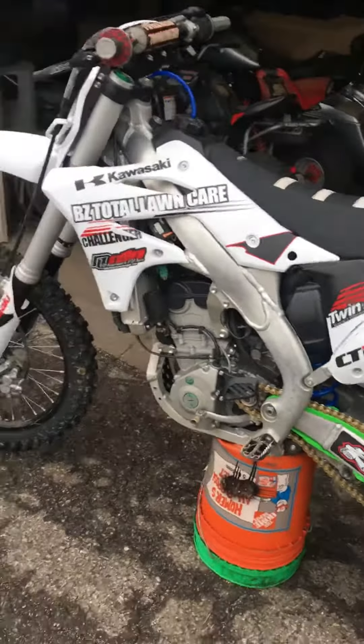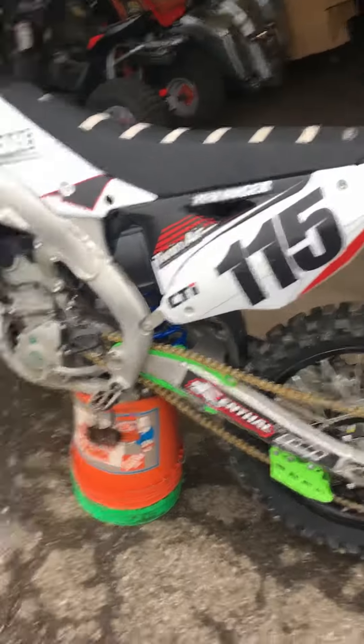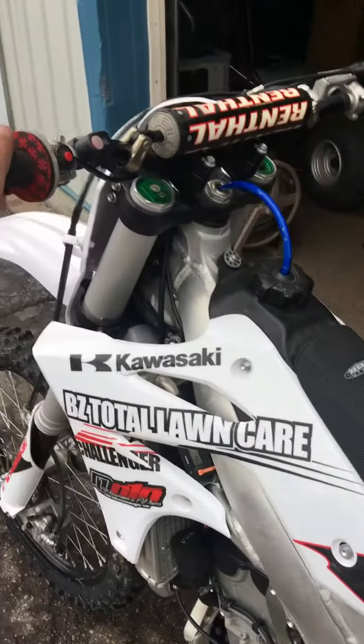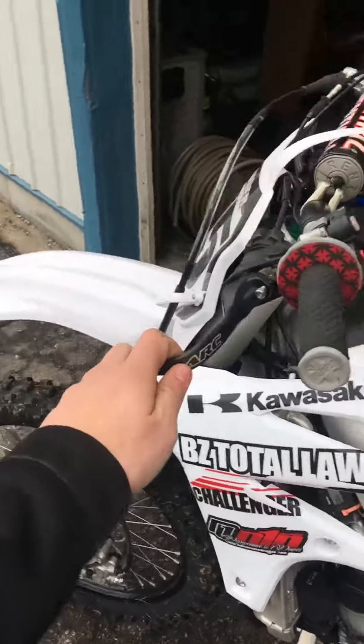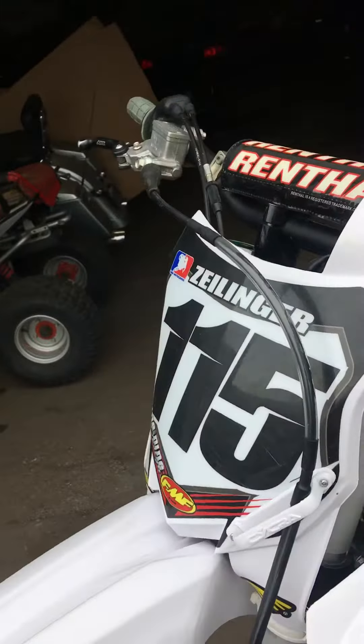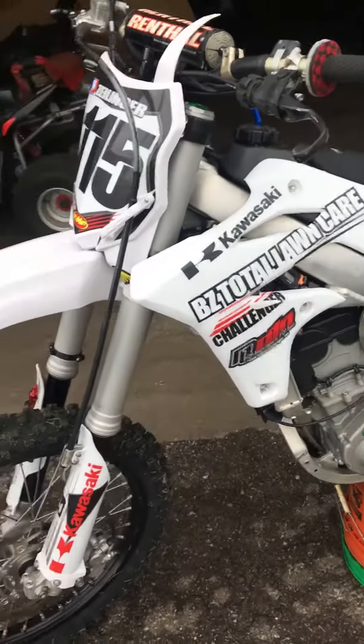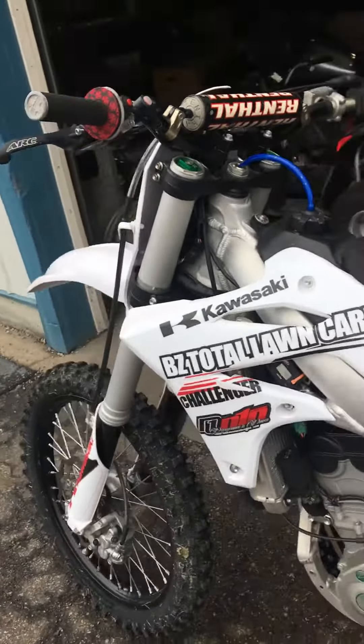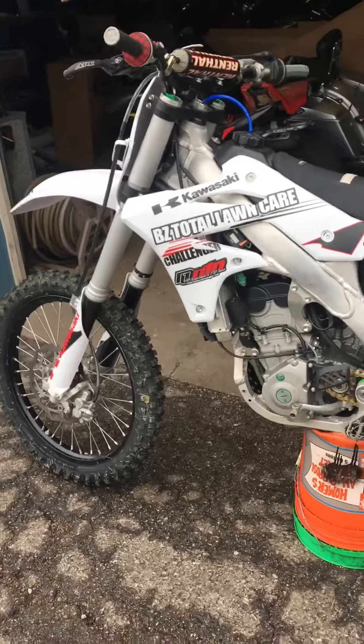It's got nice tires that are ready to go. You've got an aftermarket chain guard there. It's got the white plastics on it instead of the green. You have an aftermarket ribbed seat cover. It's got some Renthal bars on it with grips and some Arc levers on it as well. It's a Kawasaki, so it's got the nice Showa inverted front forks. It's a 249cc liquid-cooled motocross-ready machine.